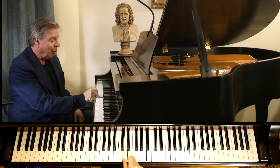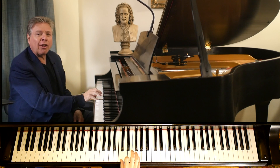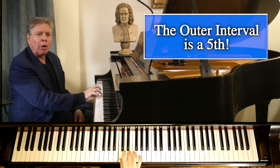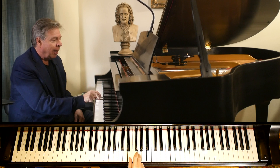Three and three. And yet the outer interval is a fifth — one, two, three, four, five. A root, a third, and a fifth. How can two thirds equal a fifth? Did you ever think about this? Many of you will probably know instantly what the answer is, but I thought it was interesting to ponder how you can build a chord out of two thirds and end up with a fifth, because that doesn't make mathematical sense.